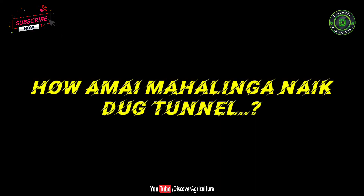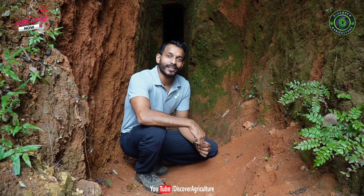It's fantastic to see the Government of India has recognized Amai Mahalinganayke with the Padma Shri award, and he lives for it. In the following footage we will go through his water harvesting, multi-layer farming, animal husbandry with the cow dairy, apiculture, and how he manages his soil.